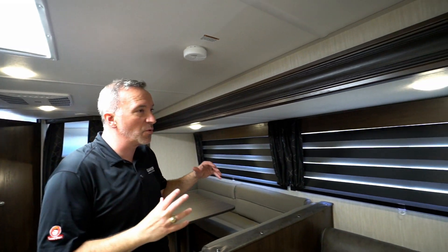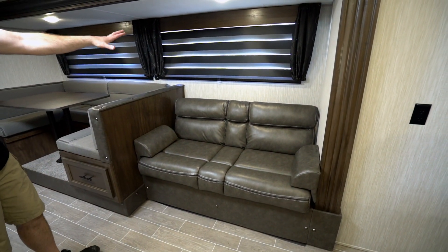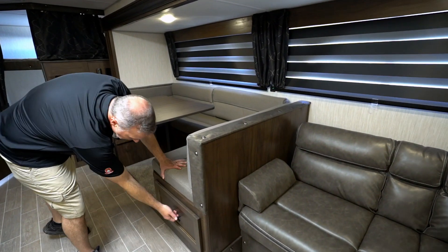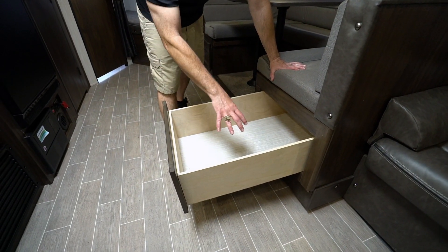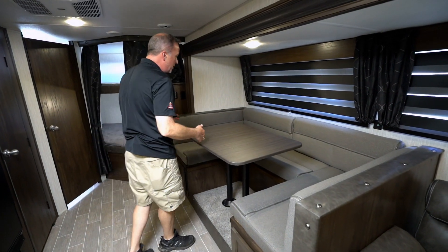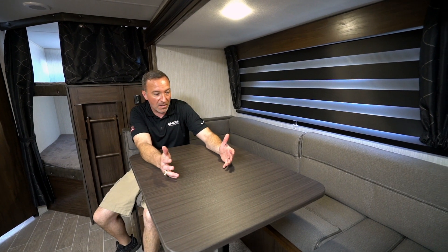Coming over here to the super slide where the living room is, which is off campsite. I got the comfortable leather sofa, which also is a jackknife sleeper. I got the zebra style shades that you can go light or dark just by pulling them down. U-shaped dinette with additional storage underneath — a great grab-and-go spot for tackle boxes or good backpacks. When it comes to entertaining and dining, you could easily sit six people here, plus it reduces down into a sleeper that can easily fit two adults.